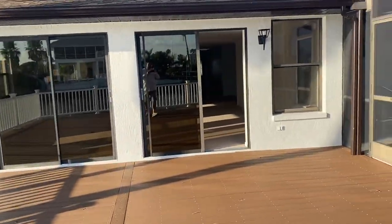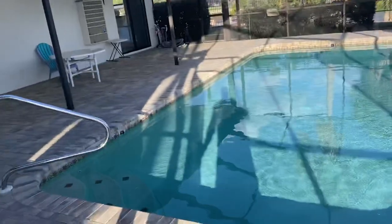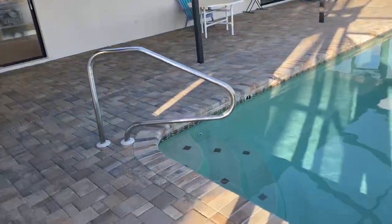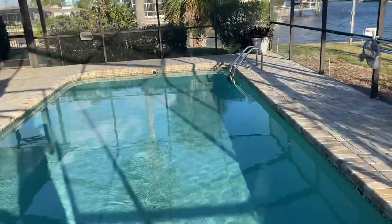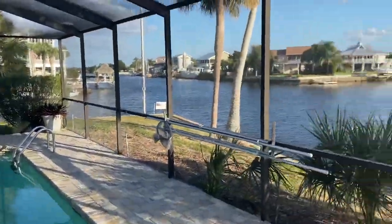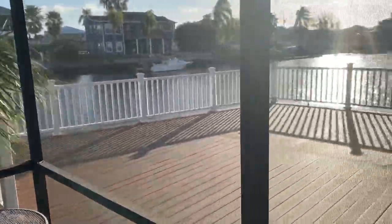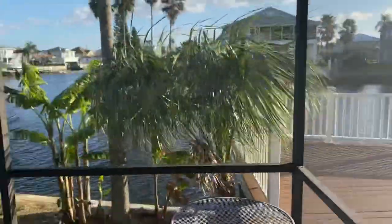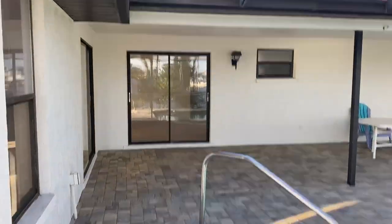So let's go inside the home to see what we think. The first thing you're going to notice as we head in is the pool deck, which is all pavers. Really nice concrete pool with unbelievable views as you float in your pool. You have this great deck out here and a covered lanai.